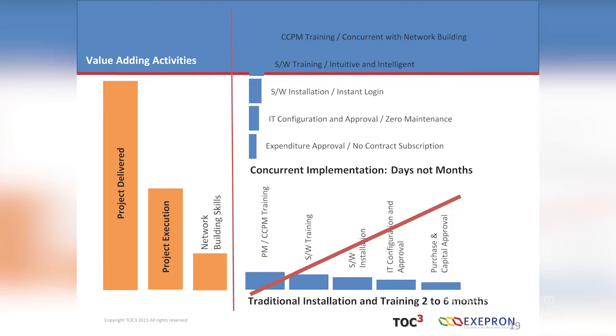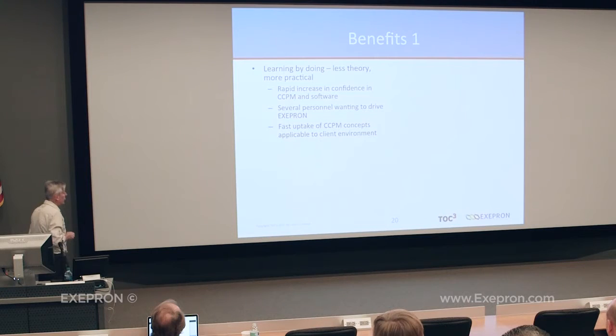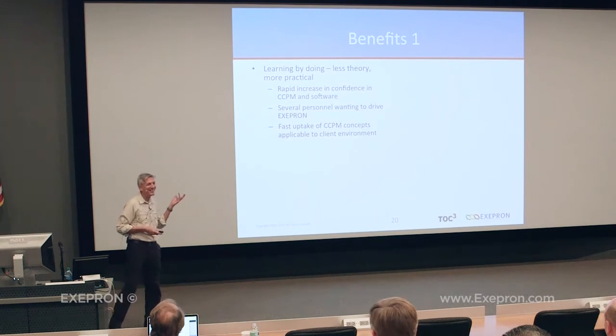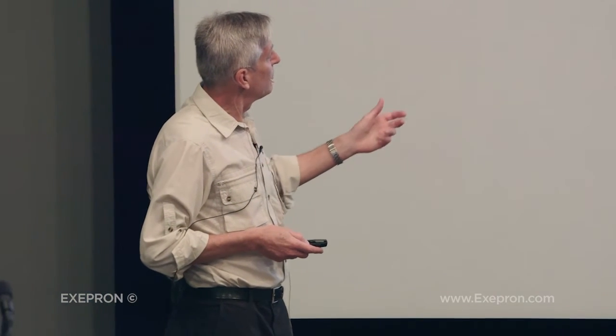The whole effect was to compress and merge education, training, and implementation on the go. It wasn't separate discrete steps — they were all melded together. Traditional installation of software goes on for two to six months. Concurrent implementation with Exapron — it all happened in eight days. That's for the full fleet, with the full range of maintenance: A, B, C and D checks. Part of the process was learning by doing — less theory, less PowerPoint. They could see for themselves in their own context. There was a rapid increase in confidence with critical chain concepts and software, with several personnel wanting to drive Exapron.